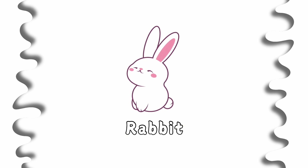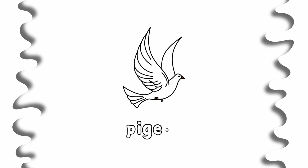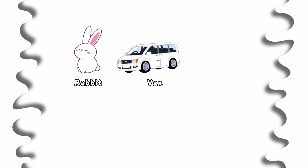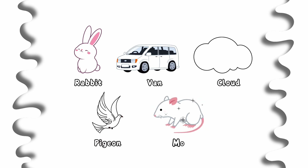This is white color. Rabbit is white. Van is white. Cloud is white. Pigeon is white. Mouse is white. White rabbit. White van. White cloud. White pigeon. White mouse.